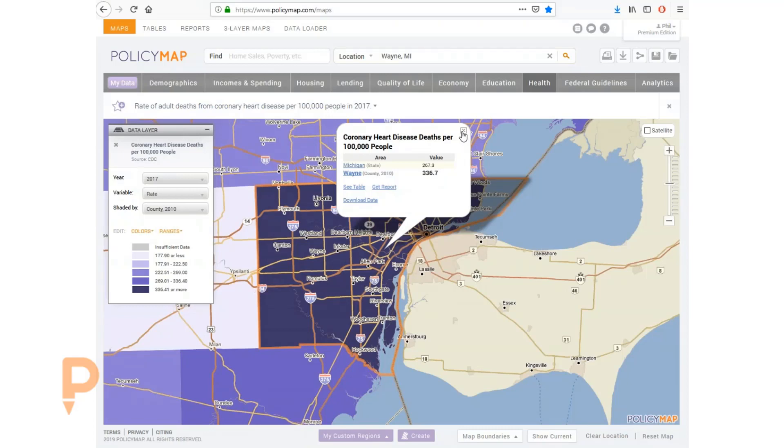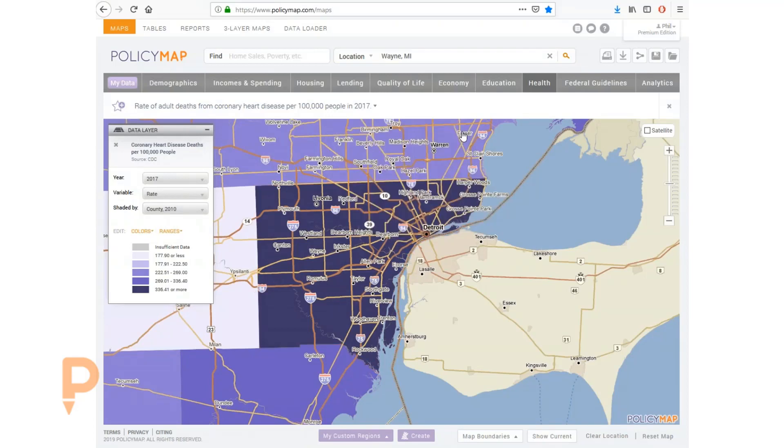According to the CDC, there are five main risk factors for heart disease as well as stroke: hypertension, dyslipidemia, tobacco use, poor nutrition, and physical inactivity. Additional factors include diabetes, depression, and stress.